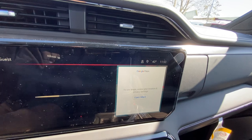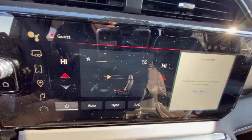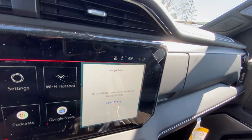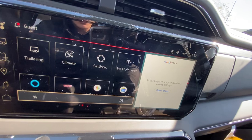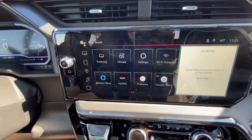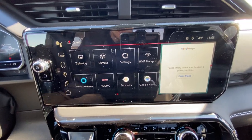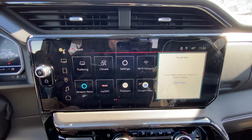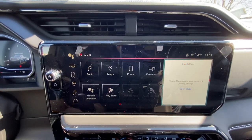You have your climate app where you can control the front and it'll also push air to the back as well. You'd have your My GMC app capability, so that'll give you the ability to remote start, lock, and unlock anywhere in the country — you don't need to be near the vehicle. You could be on a plane and you hop on your phone and send it a signal. You also have Wi-Fi hotspot capability as well as Amazon Alexa capability.